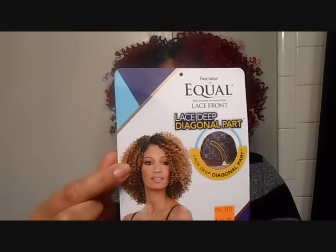It indicates that you can apply heat up to 400 degrees, but I'm not going to do that because I chose this wig for how curly it was and the color. It has one comb in the back, adjustable straps, and two combs in the front — it's beautiful.